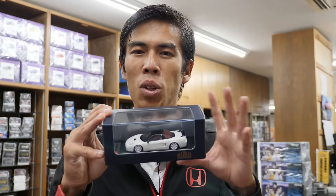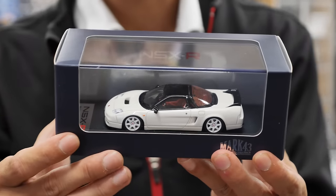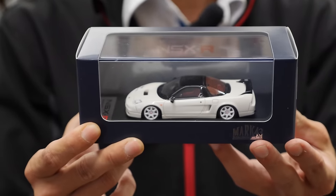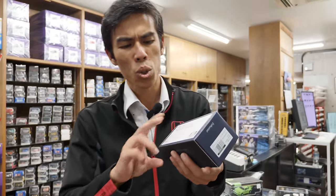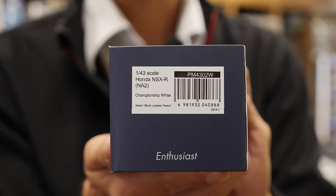Finally they said, let's make models — let's make the best 1/43 scale highly detailed models. And since there's a revival of 90s and 80s JDM cars they went full scale into it. This is an example from the range: an NSX Type R NA2 2002, which goes for about $100 USD. You might think that's a bit expensive, but it's very very well worth it.